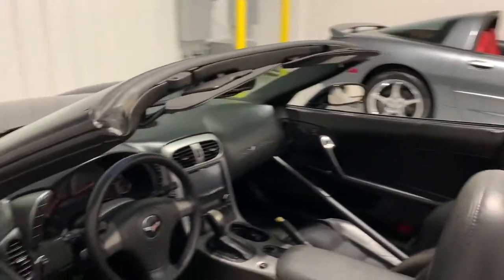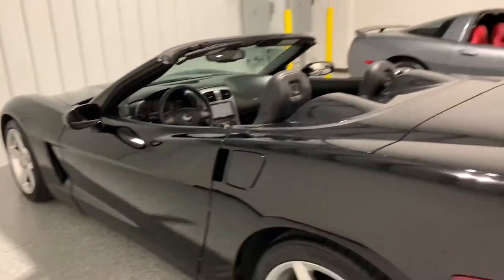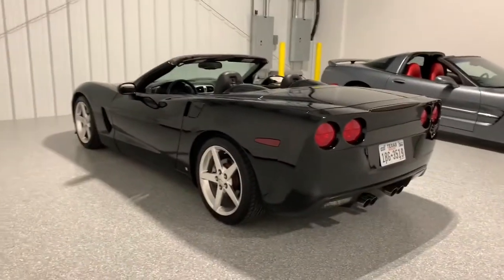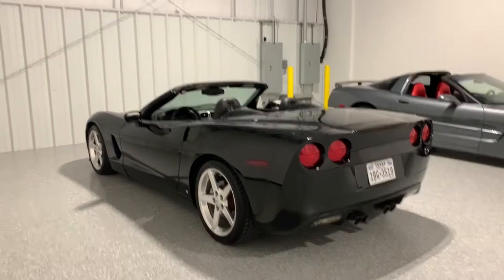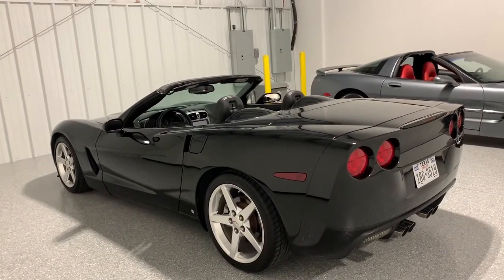Nice car. This car has a lot of miles on it, but it drives really well and I think everything works on it. Everything I've tested — all the power options, all the lights and everything. It's got an aftermarket Bluetooth nav unit in it.